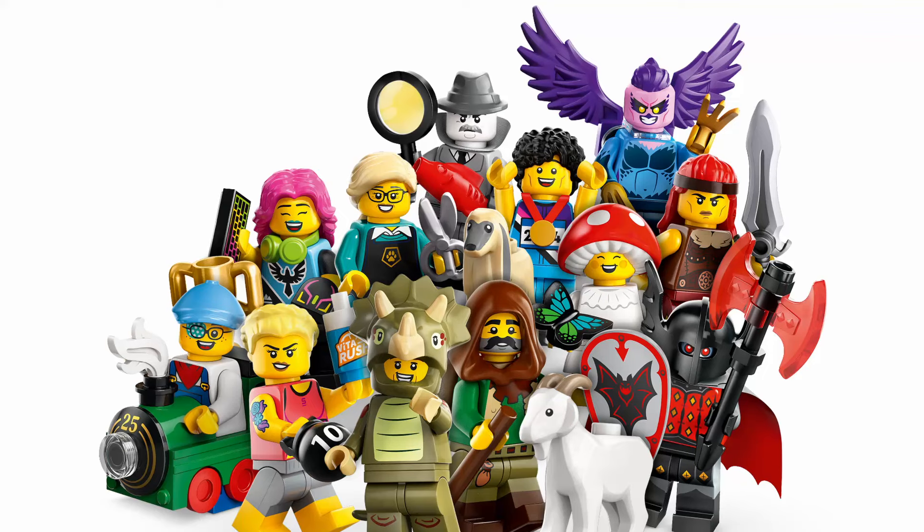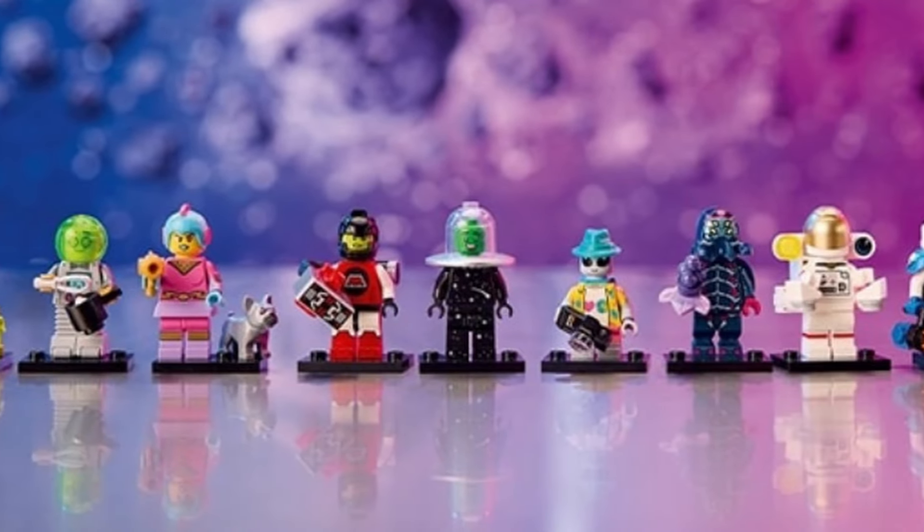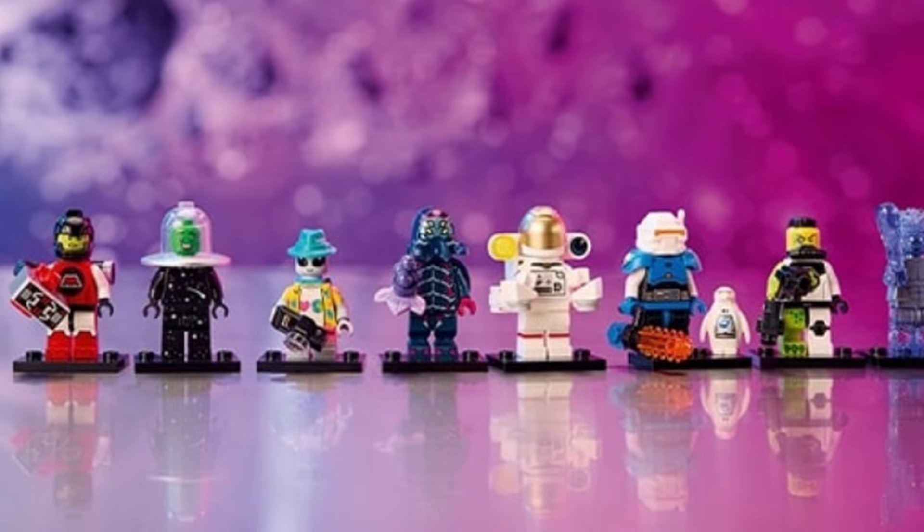Thank you in advance. Most Collectible Minifigure Series, with the exception of those that are based on a specific brand IP, tend to be eclectic and wild and just have whatever cool ideas the LEGO Group can throw in there. This time around, with a specific focus on space and sci-fi and aliens in particular, we get a really deep dive down into this one particular genre.